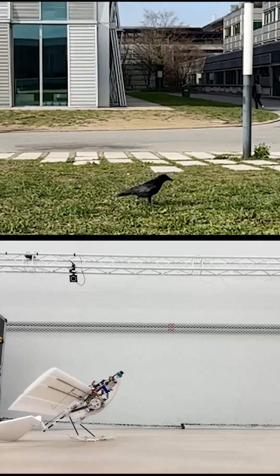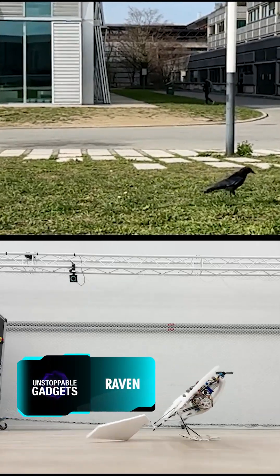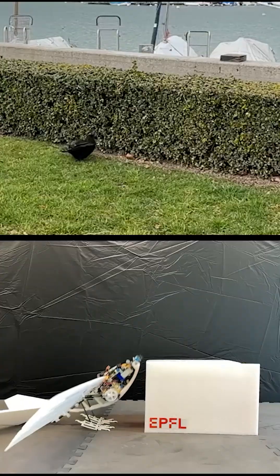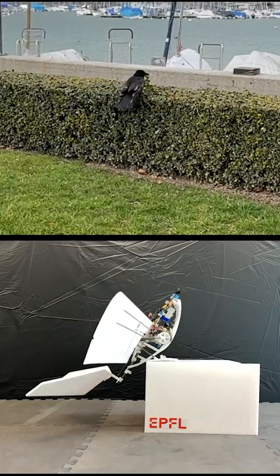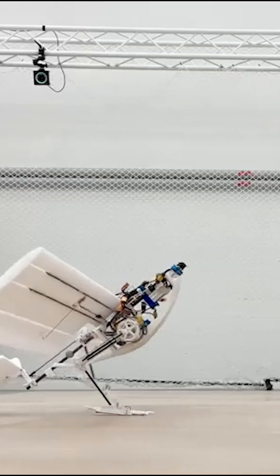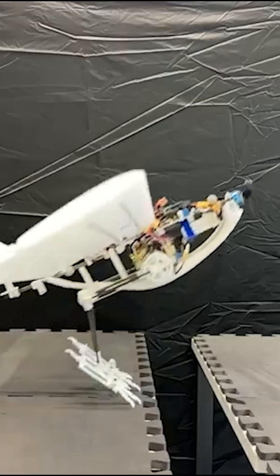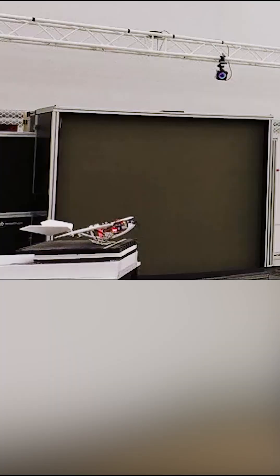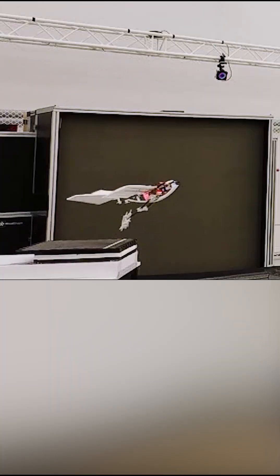The internet is having a field day joking about how birds are not real but secret government drones — well, here is something to add more oil to that fire. Fresh from a Swiss University lab, meet Raven. Before, birds could go to places where winged drones couldn't, but that is changing now. Weighing in at just over half a kilogram, it can walk and even hop around and jump high enough to get airborne, albeit a bit wobbly still.